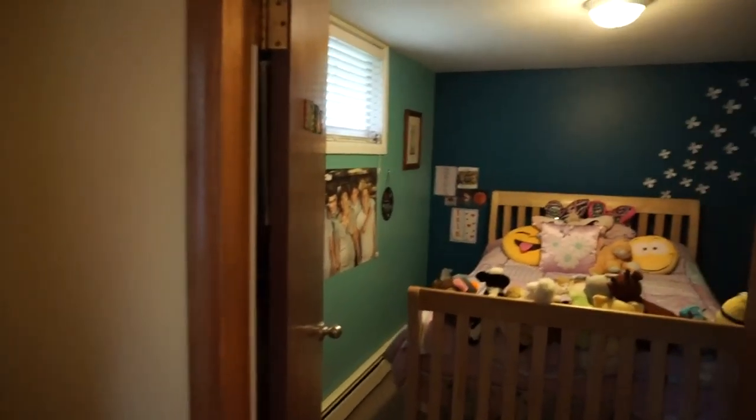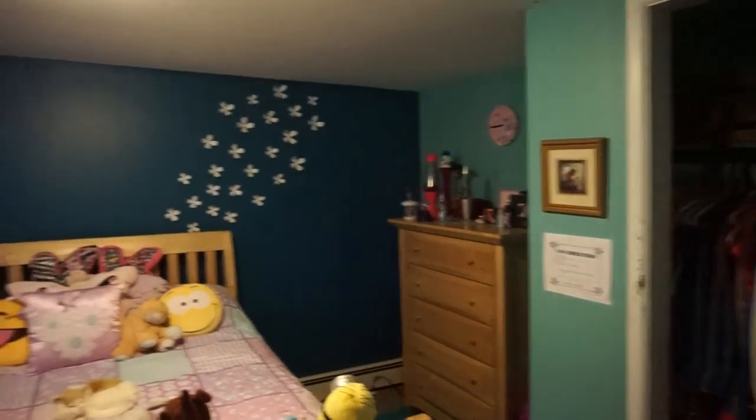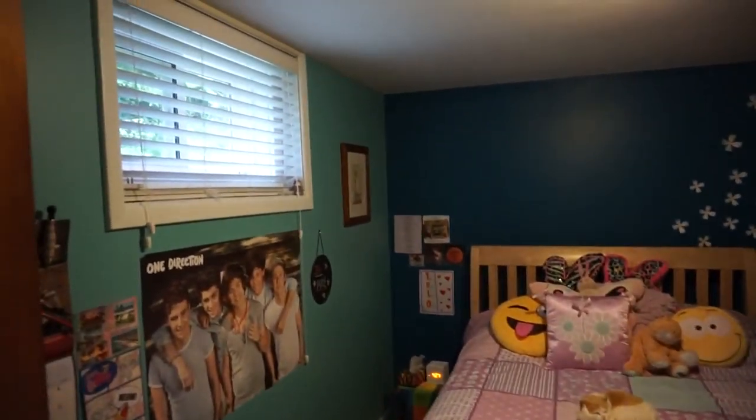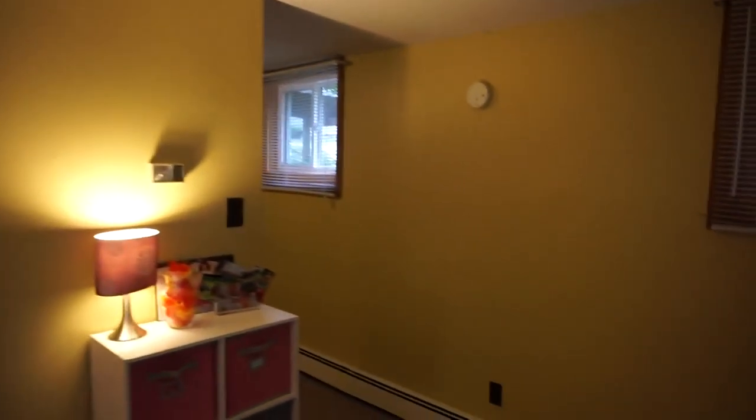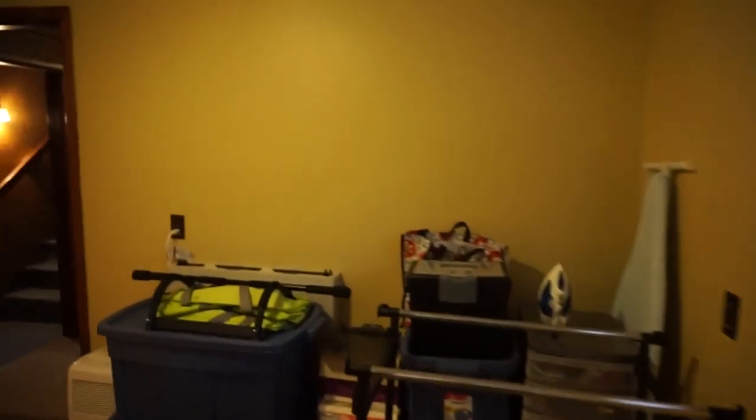And then a fourth bedroom — a really nice size bedroom, actually. A nice big closet, lots of room for a dresser, and a window over on the side. So a lot of finished space down here.